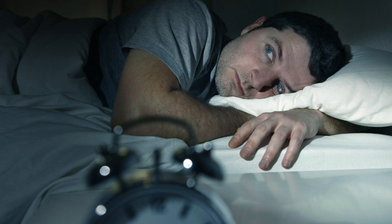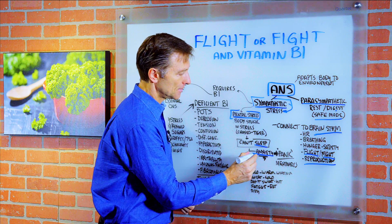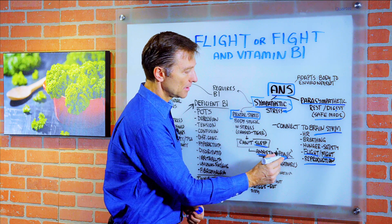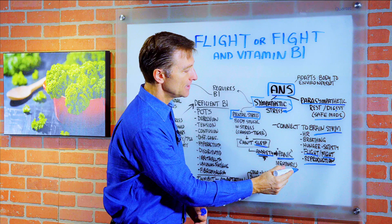This affects your sleep and the quality of sleep — you are no longer in safe mode. One of the most common first symptoms is anxiety, nervousness, can't relax. When it gets severe, you can go into panic mode, panic attacks. That is definitely sympathetic dominant. Nightmares.